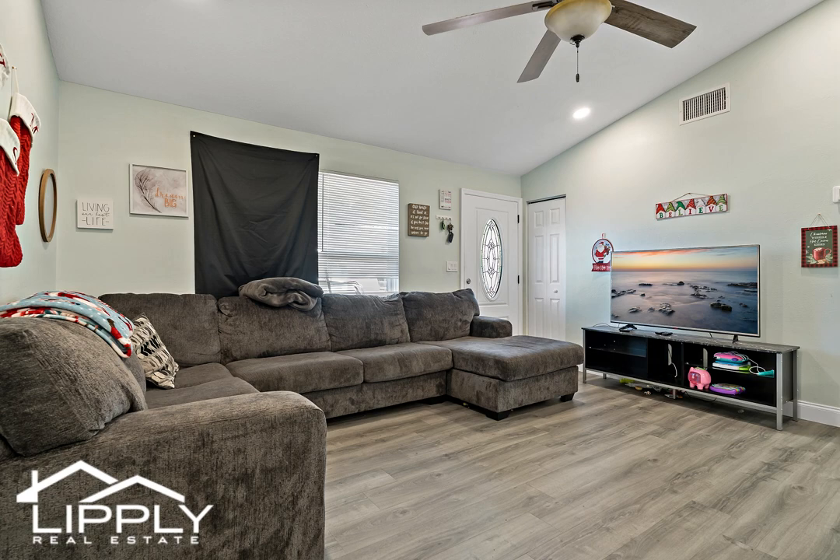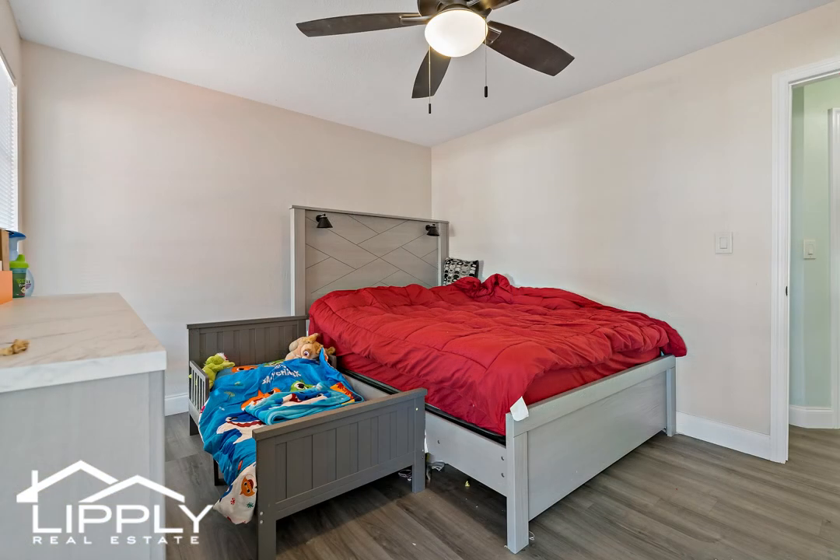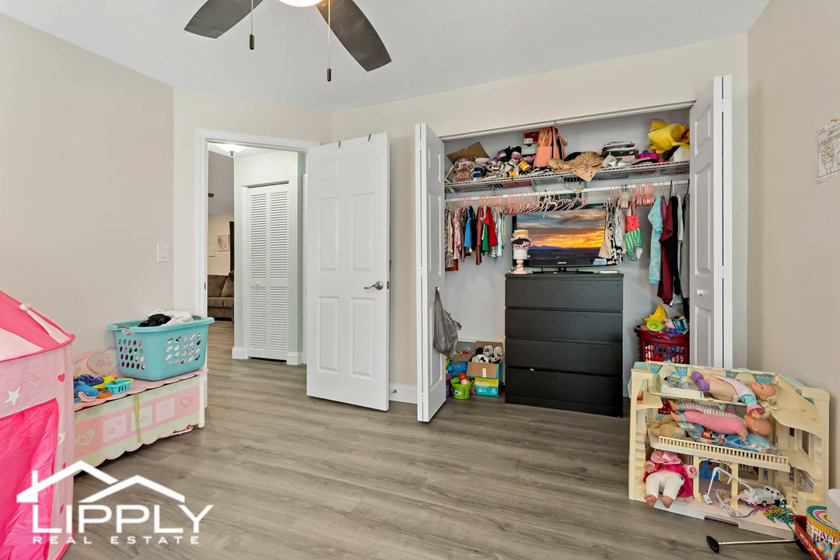The primary suite is complete with a stylish barn door, generous walk-in closet, and convenient access to the backyard. The ensuite bathroom is pure luxury with a large glass shower and contemporary tile, vanity and fixtures.